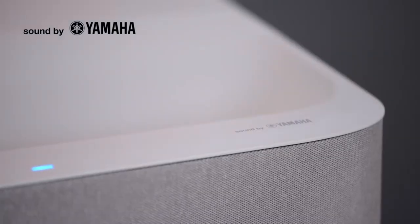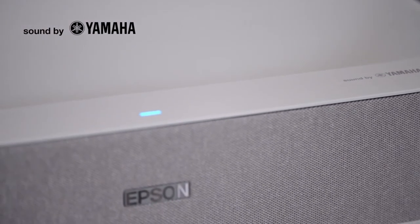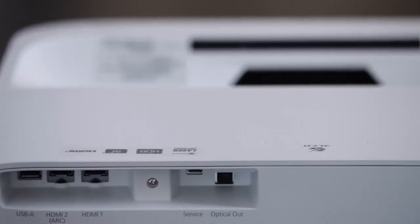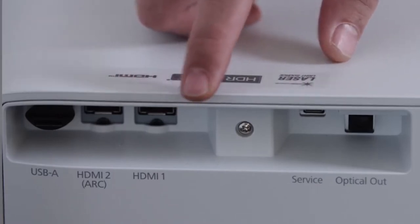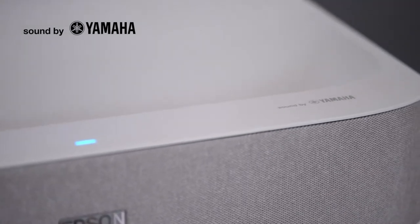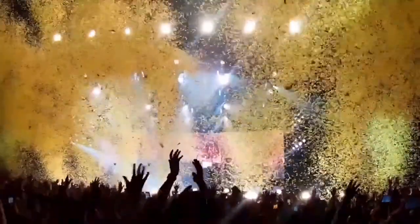Moreover, thanks to sound by Yamaha, the Epson EpiqVision Ultra LS300 Smart Streaming Laser Projector produces pretty incredible audio. With a 2.1 sound system, this projector has two drivers inside a custom 3D acoustic enclosure. They get their power from a discrete amplifier and are tuned with Yamaha Audio Engine DSP technology, so you won't even need another speaker or soundbar to enjoy the audio in your favorite films.